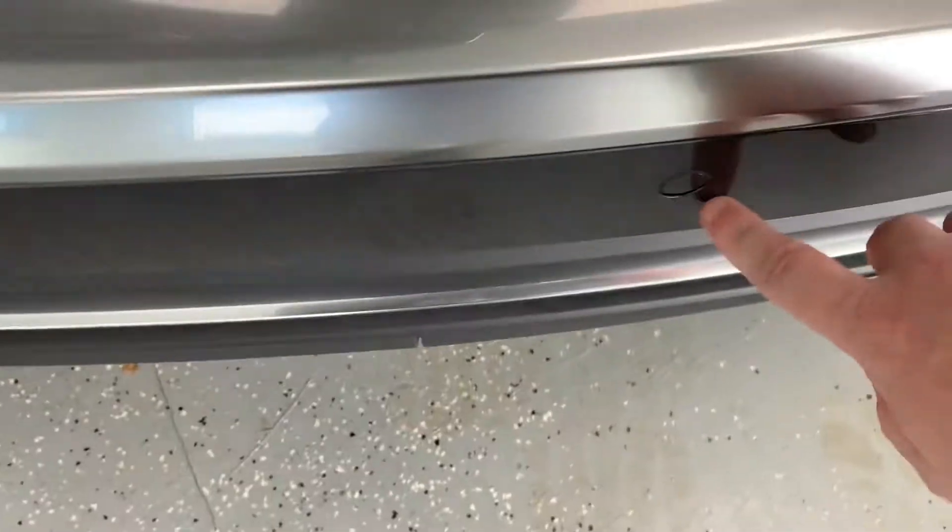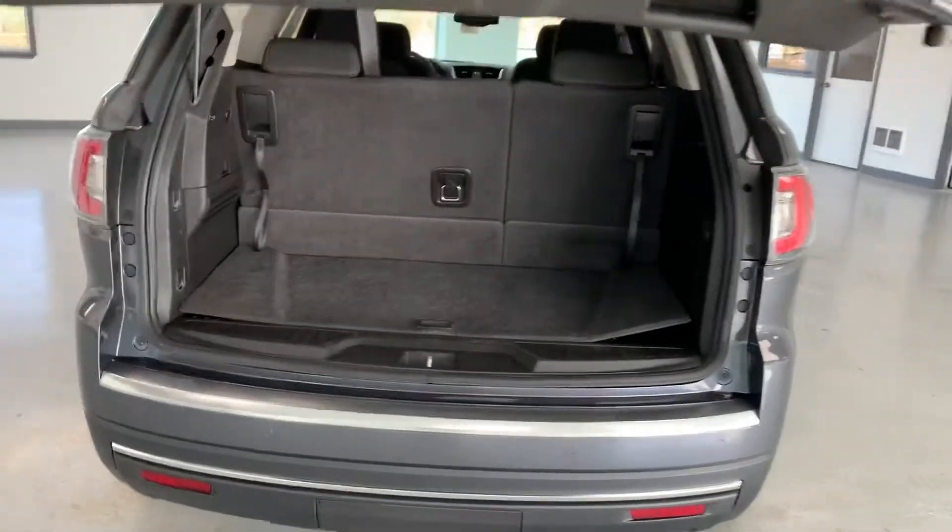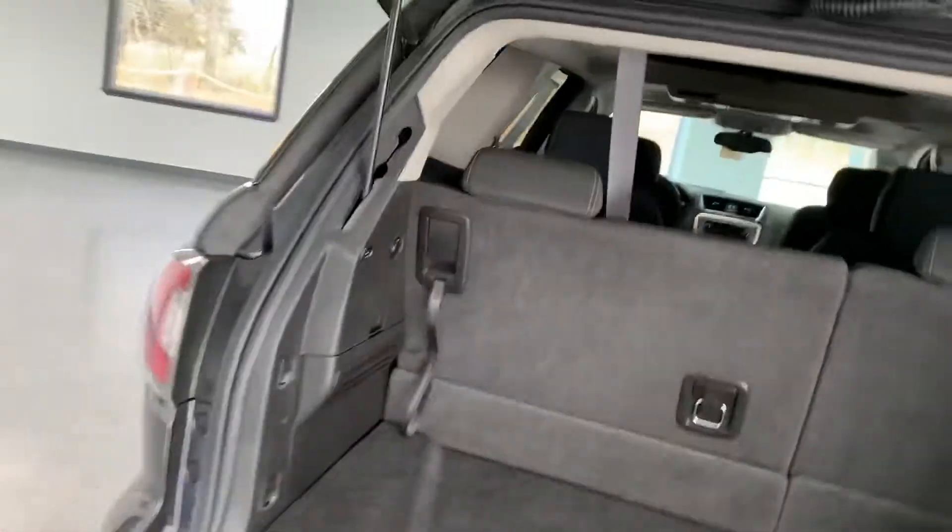Continuing around to the back, you can see the all-wheel drive badging. You also have the backup camera and ultrasound bumper sensors for park assist. We've got a power lift gate — this is definitely one of those upgrades you get with the SLE2.